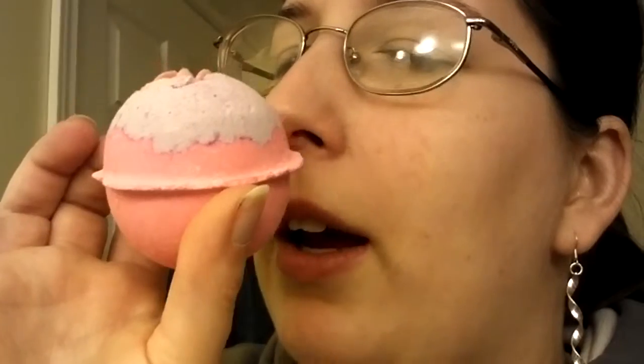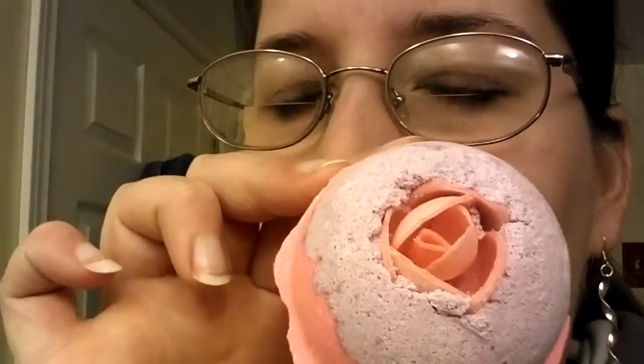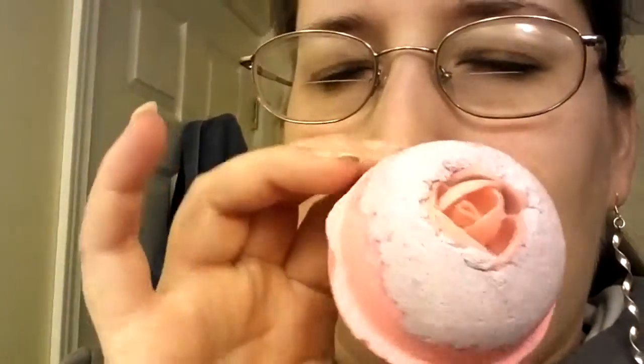Inside you get one 90 gram or 3.1 ounce Sex Bomb bath balm for a sensual, pink, fizzy, jasmine scented bath. I'm going to show you what that looks like. Oh my god, it smells so nice — it smells like fancy girls. And this also has a little flower embedded in it, which seems to be made of wafer. It does smell really nice — I can even smell it through my cold, because I have a bit of a cold.